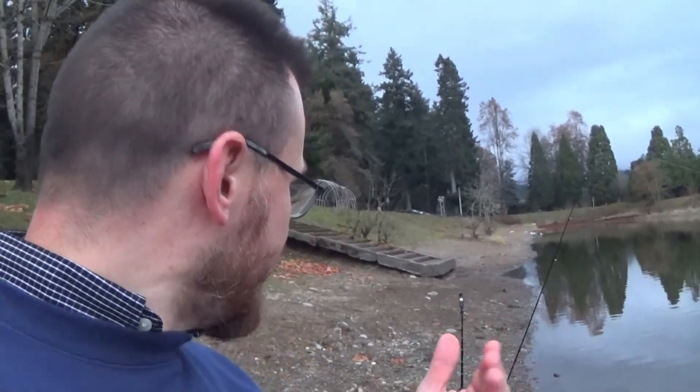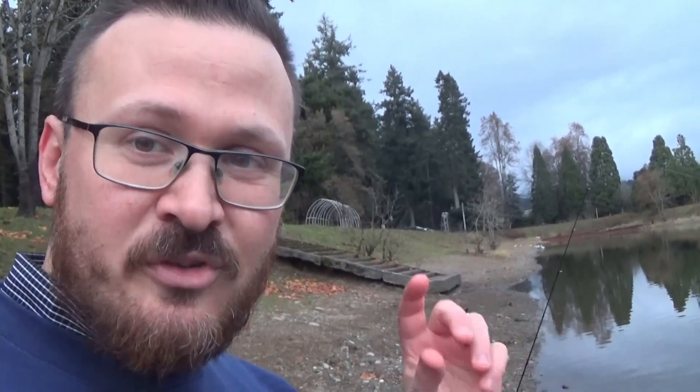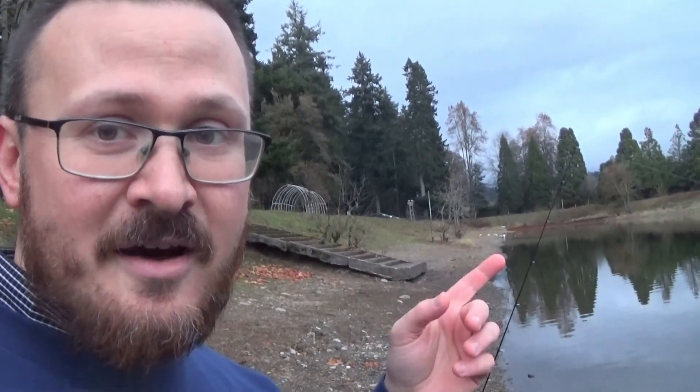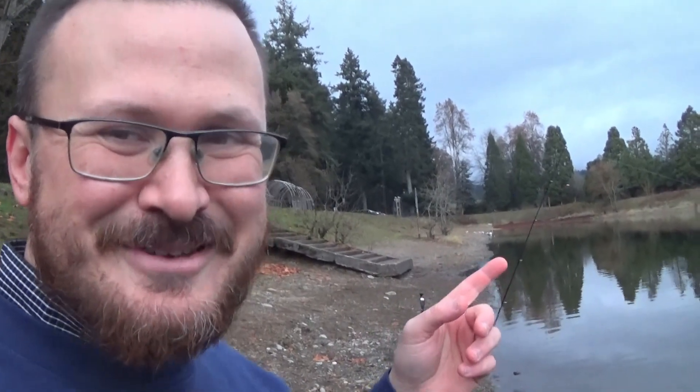I do tend to not use power bait because I maybe eat trout once a year. To me, it is something you use if you're going to retain your trout, because they'll swallow it right down. We're about 10 minutes deep now and no action. So I'm actually going to put out a second rod — I got some power nuggets with me. I'm going to try a newer nugget and see if that attracts a bite. That'll be a good way to know if the fish just aren't biting or if they don't like the 30-year-old bait.